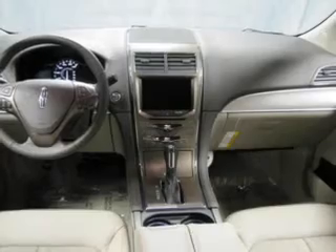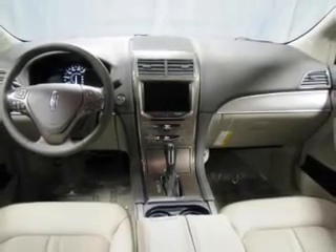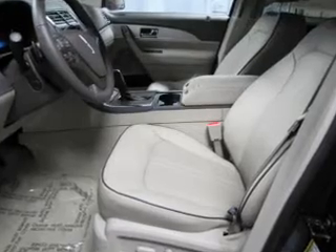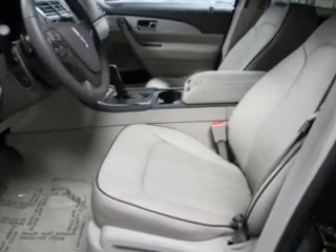Heated seats comfort you on cold winter days. Enjoy the comfort of dual temperature controls and memory settings made for a more comfortable ride. Plus, enjoy these notable features that are included in this vehicle.